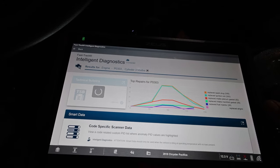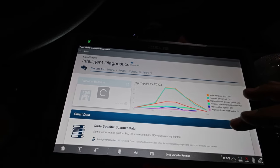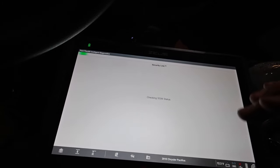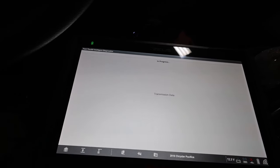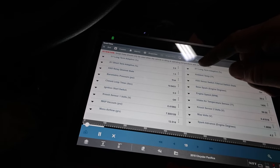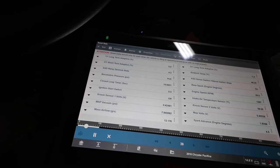Replace spark plug was one of the number one recommended things, replace ignition coils the other one. So let's do a scan — let's start the engine up and get some data going. Long term, short term, speed, spark advance looks good.